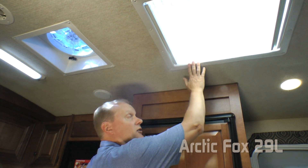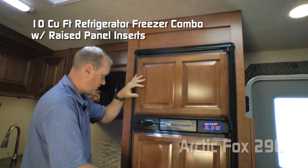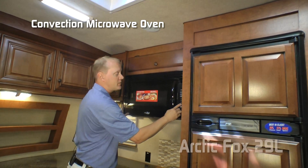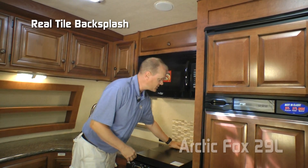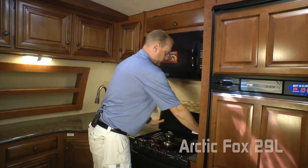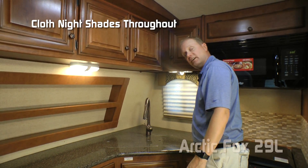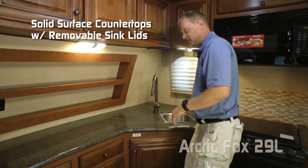Here in the kitchen you'll find a large skylight, 10 cubic foot refrigerator-freezer combo with raised panel inserts, overhead storage, convection micro combo with multi-speed fan and light, real tile backsplash, knife rack, folding range cover, three-burner high-output range, and two 110 outlets on either side of the kitchen. There's a large view window with cloth nightshade found throughout the coach.